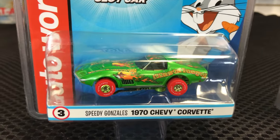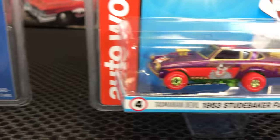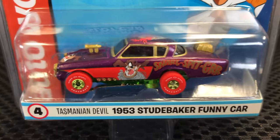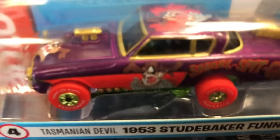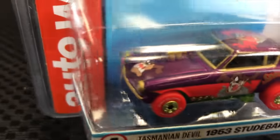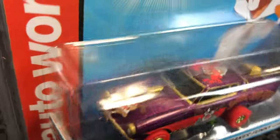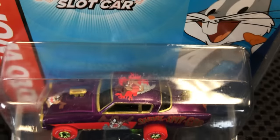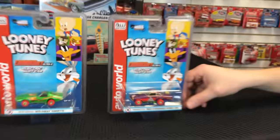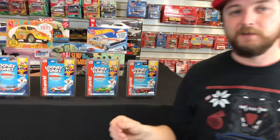Last slot car is Tasmanian Devil in his 1963 Studebaker Funny Car — Taz on the side and top, with 'Snarl, Spit, Grr' and other Tasmanian Devil sayings. It has little gold accents that look really cool against that purple color. That's everything for slot cars.